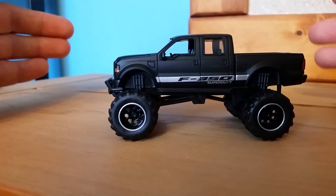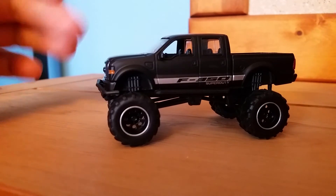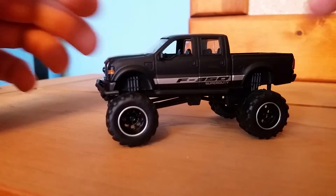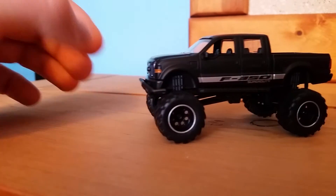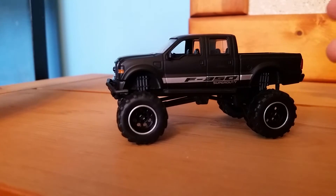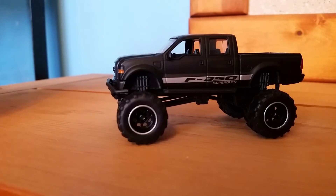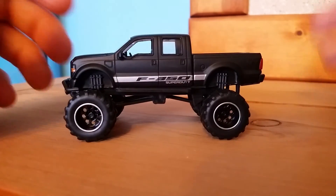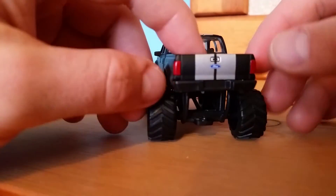It rolls very nicely. It has rubber wheels — this is the first Just Trucks I believe I've ever picked up. I actually since picked up a square body. You guys know I'm not a fan of square bodies, but I decided to pick one up anyway. I'll see if I still like it or not — I'll keep it, if not I'll do a giveaway in the near future. I know there are a lot of people who follow me on Instagram who are into square bodies, just not my style.